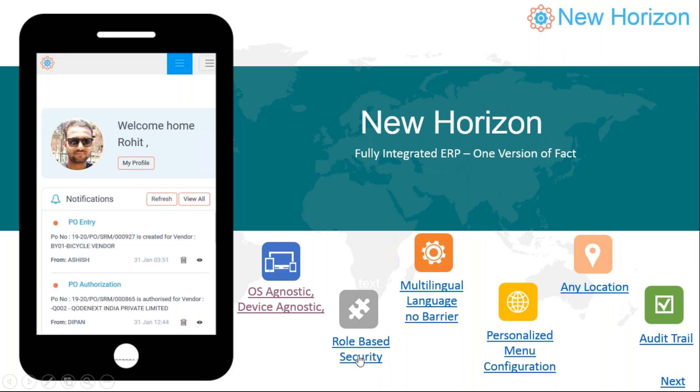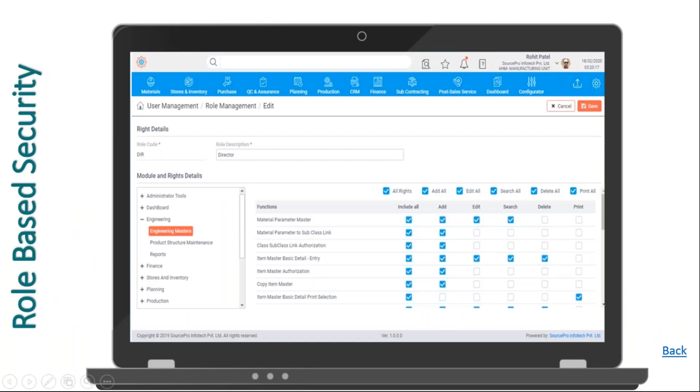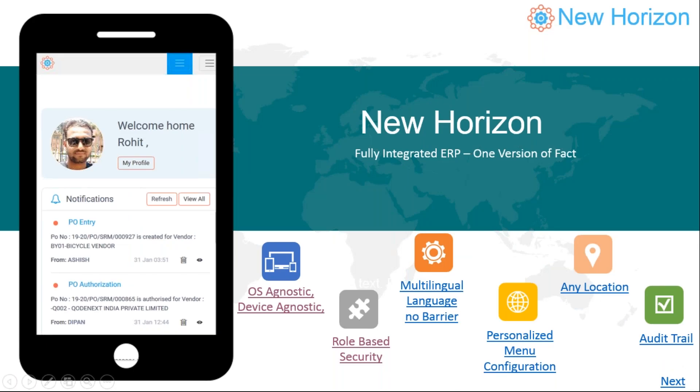It is a fully secure ERP solution. From the functionality perspective, security is implemented role-based. You can create roles in the organization — this is the definition that the user provides. With each role, you connect the user, so the user connected to the role gets access to the functionalities given to that role. A user is also connected to the company and the site to which he has the rights. Access to the product is fully governed by the ERP administrator through the security mechanism, and we can also enforce password policies.